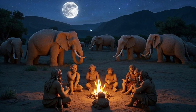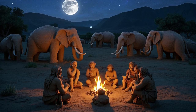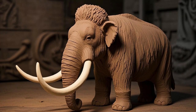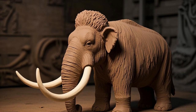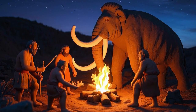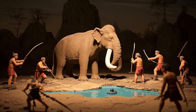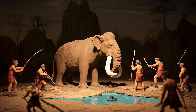Today, we are traveling thousands of years back in time to learn how early humans hunted one of the biggest animals to ever walk the Earth: mammoths. But how did ancient people manage to hunt these enormous creatures without modern weapons? Let's find out how early humans worked together to survive and hunt these mighty beasts.